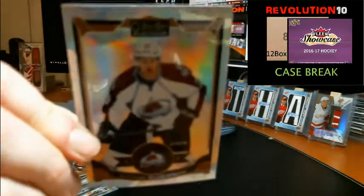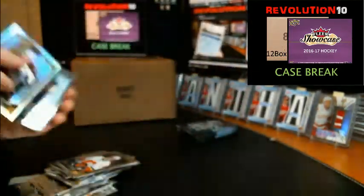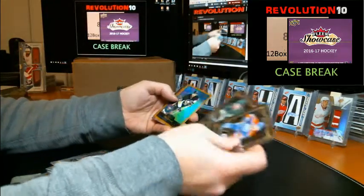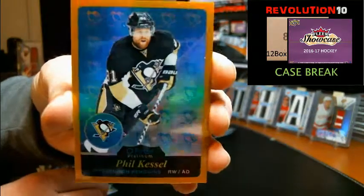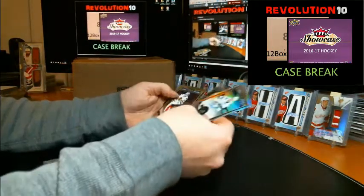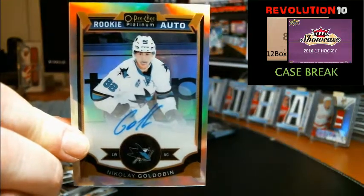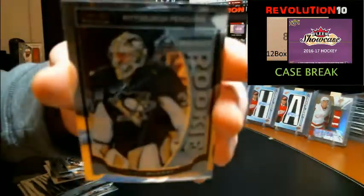We've got a White Ice numbered to 199 for the Avalanche Nathan McKinnon, and a rookie of Mike McCarron for the Habs. We've got a gold rainbow numbered to 149 retro going to the Pittsburgh Penguins — Phil Kessel, 84 of 149. And we've got our autograph for the San Jose Sharks, Nikolai Goldobin. And a rookie going to the Penguins — Matt Murray.